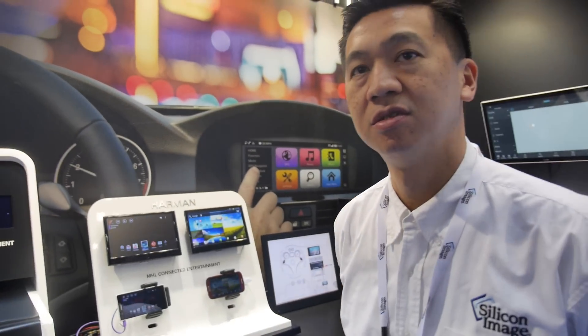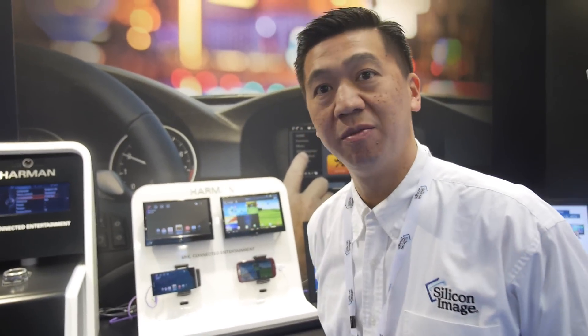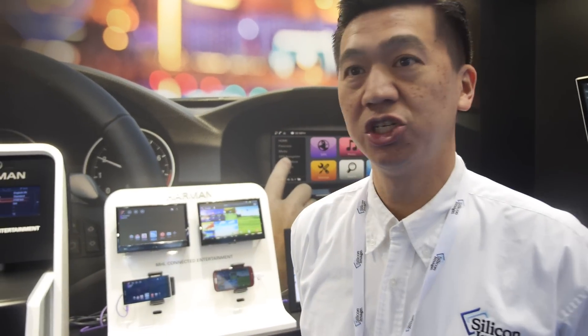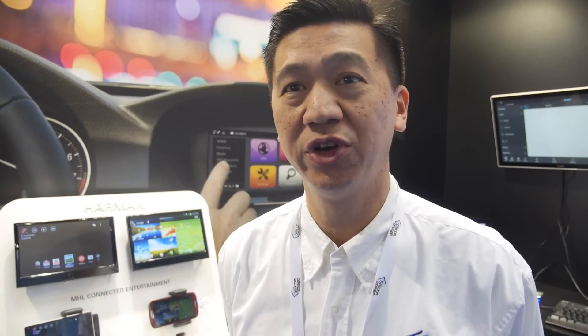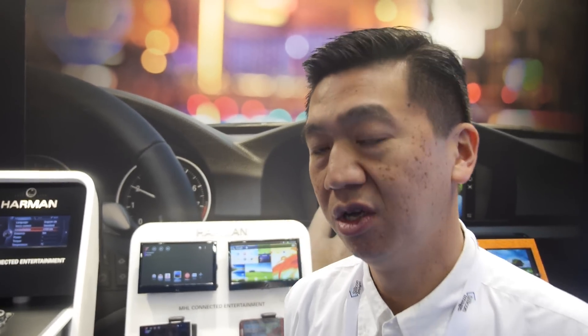Here at the MHL booth, what we're showing is MHL technology in the automotive space. In addition to TVs, smartphones, and different CE applications, automotive manufacturers are also very interested in integrating the smartphone into the automotive infotainment system. They're very excited about MHL technology because it provides them with an uncompressed video solution that is very robust.